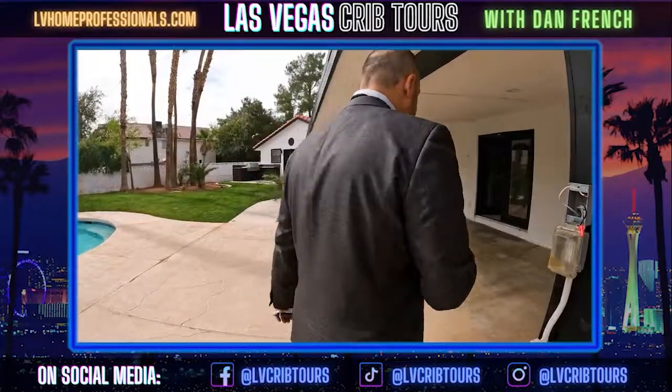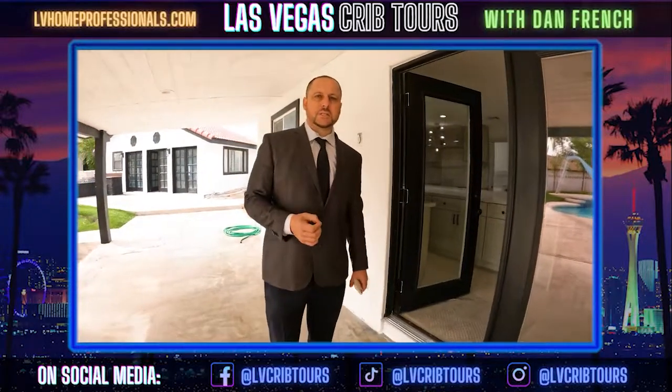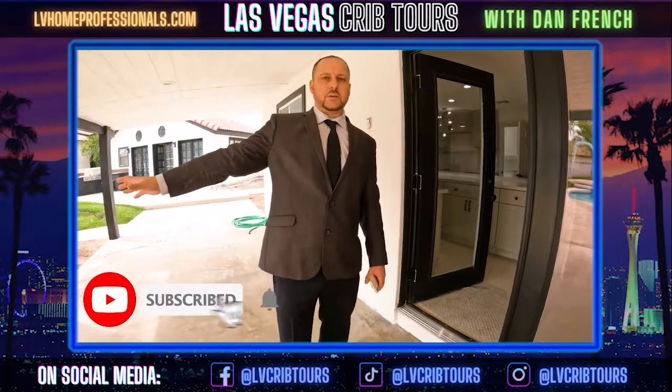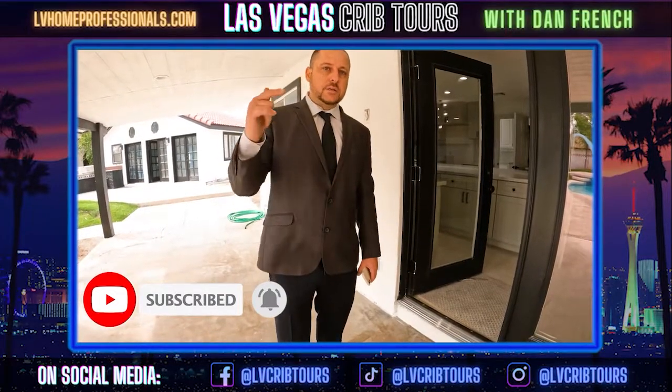Alright guys, we're done here. If you have any questions, please comment in the comment section. We're going to put out these videos for quite a bit. I'll put some more information on this property, and please subscribe to my channel.